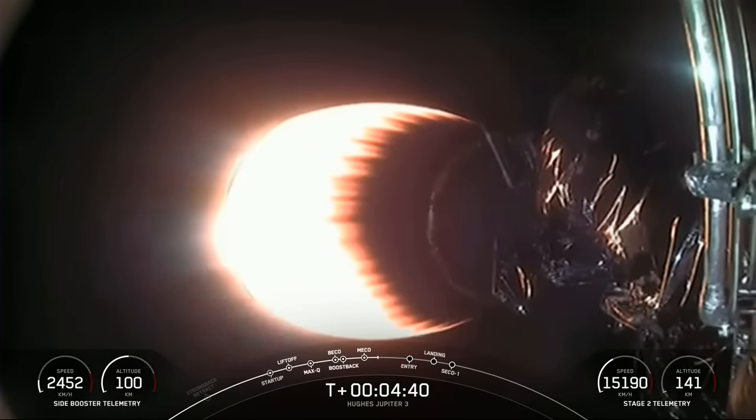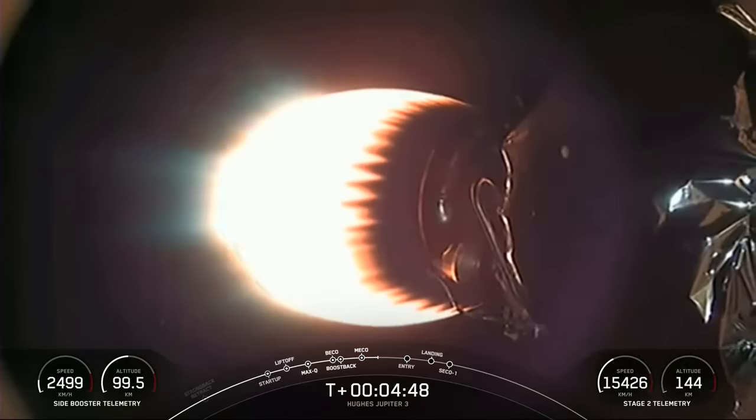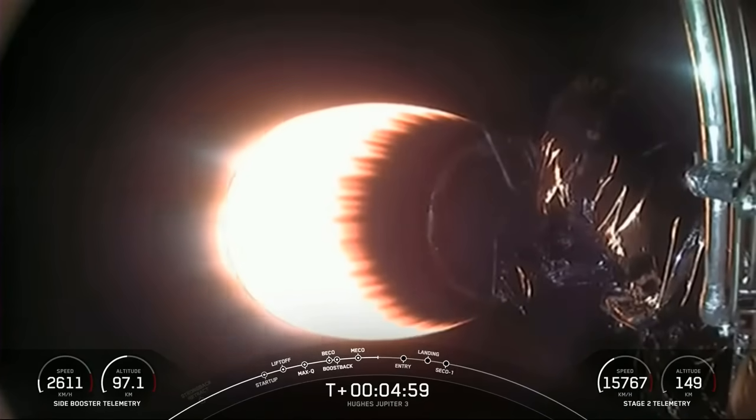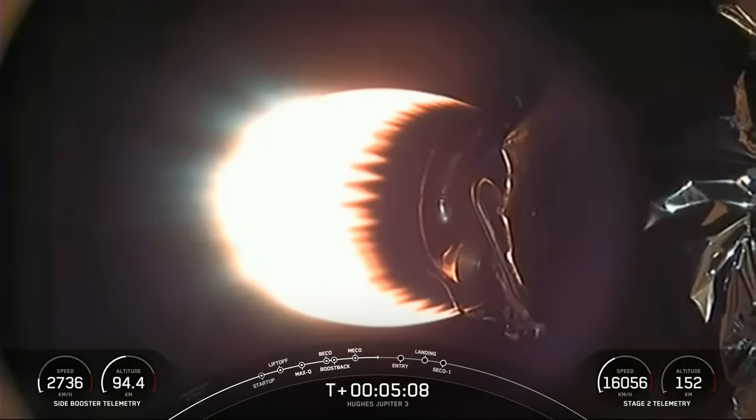While stage two now continues on its journey to space, those fairing halves are currently falling back to Earth. All vehicles are following nominal trajectories — the center core and stage two are both on nominal trajectories. We're going to try to recover those fairing halves again tonight using our recovery vessel Doug. Next up, we'll be attempting to recover the two Falcon Heavy side boosters on land back at LZ1 and LZ2.